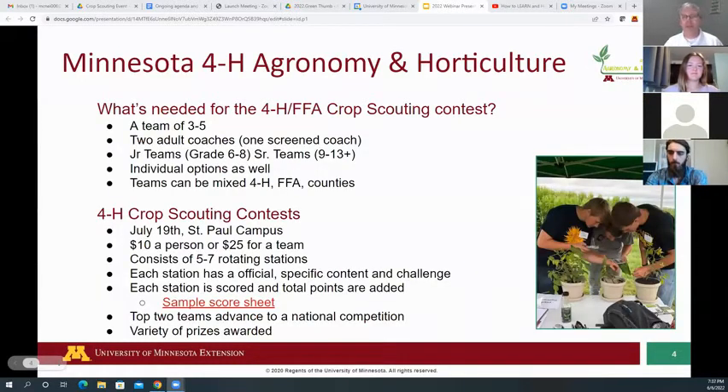We want to give you the nuts and bolts of our competition. For an FFA and 4-H crop scouting contest, you need a team of three to five. Think about other 4-H'ers in your club or county, or if there isn't anyone in your county, partner with someone from a neighboring county to make a team.